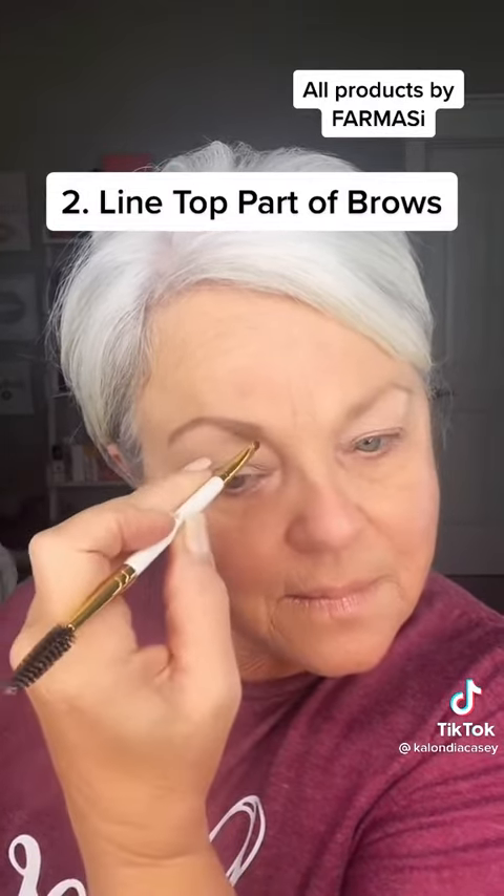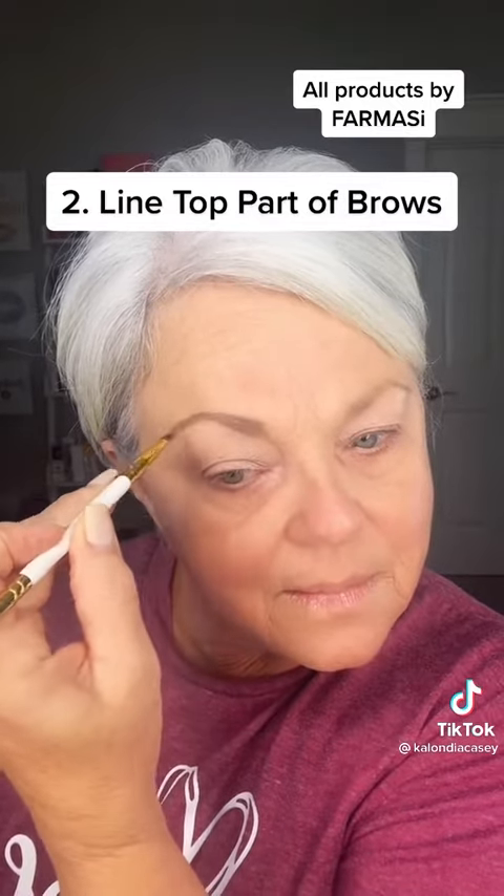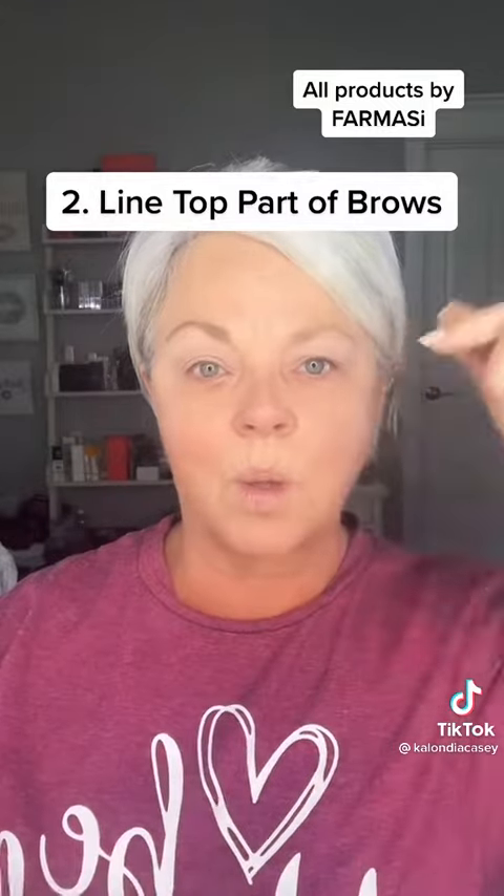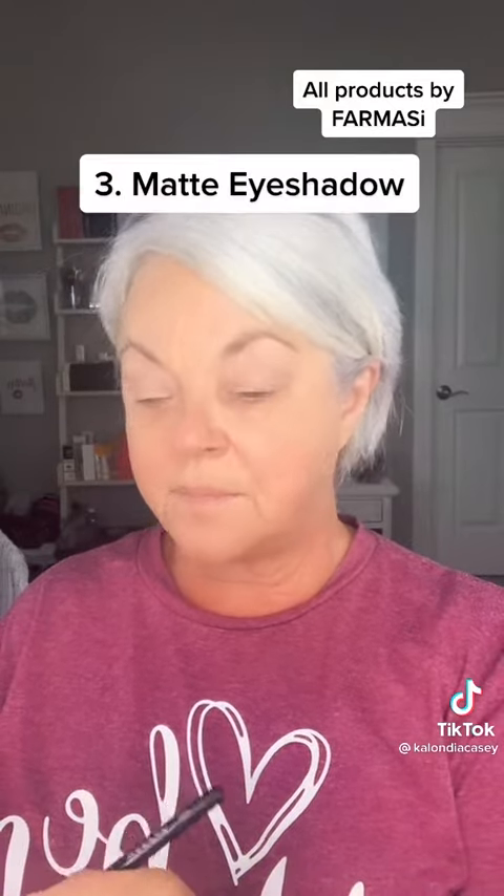This tip really does make a difference — you can see it in both eyes. Something so simple makes such a big difference. Next: matte eyeshadows.